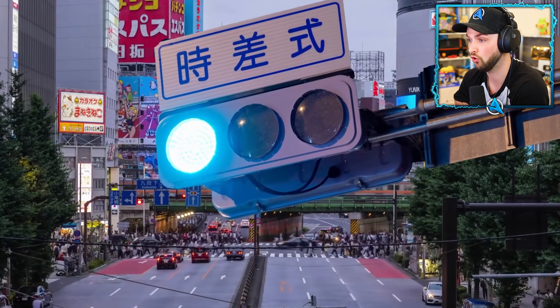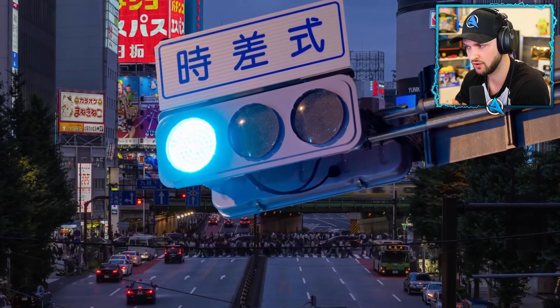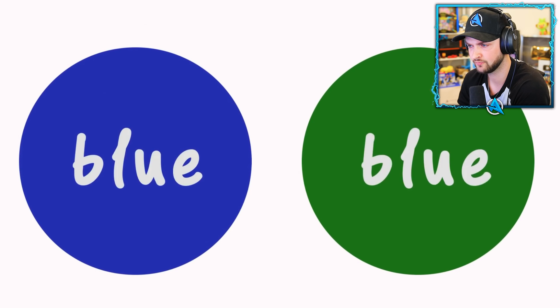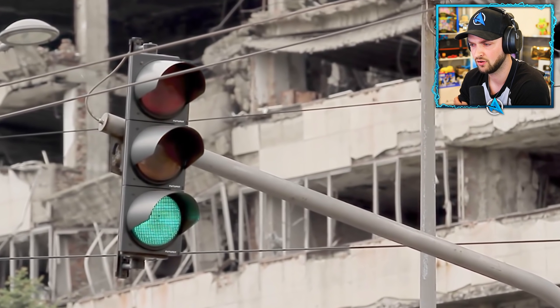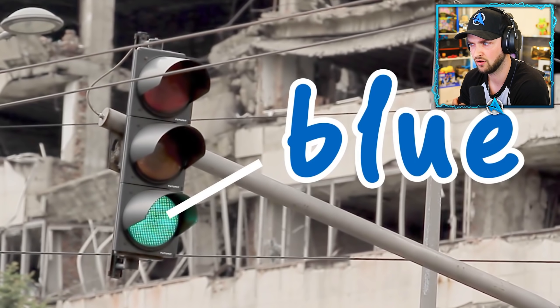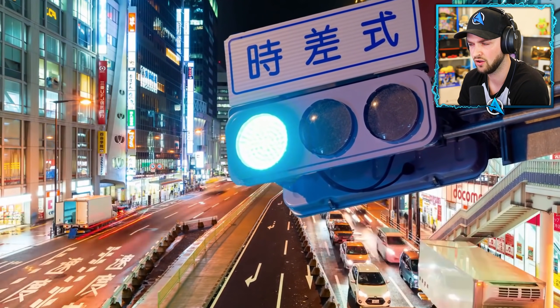Number twenty-two: blue traffic lights. Japan uses a blue color instead of green for traffic lights. The reason hides in their language — historically, there was only one word for both colors. When traffic lights first appeared, they were green, but that green was still called blue, so the government decided to use the bluest shade of green possible.